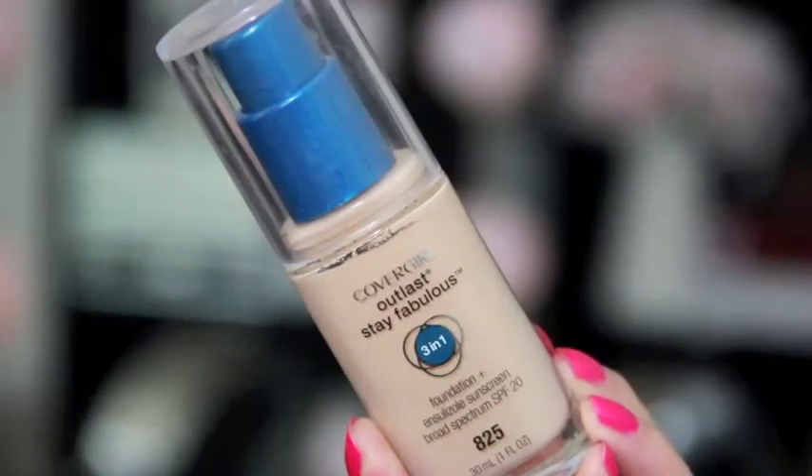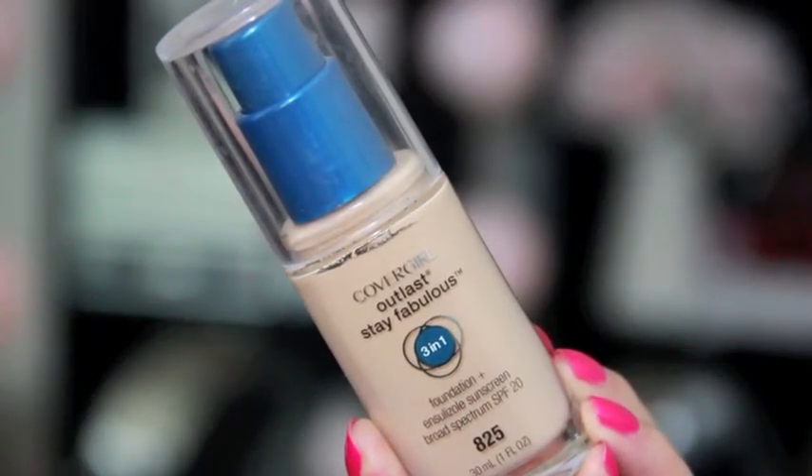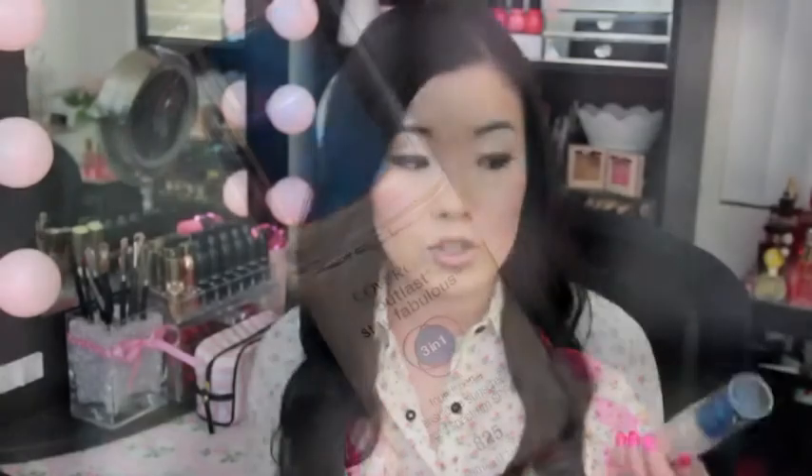Let's start off with foundation. My favorite for the last couple of months has been the CoverGirl Outlast Stay Fabulous 3-in-1 Foundation. I finally decided to get this and I do have oily skin, so it works out really well. It's a very mattifying foundation, so if you have dry skin, stay away from this product. It does not break me out, which I'm so happy about — that was really the reason I stayed away from it for so long. I have a more in-depth review video linked in the description box.